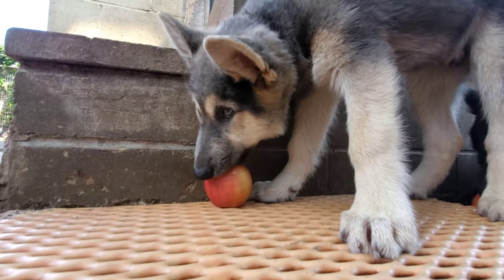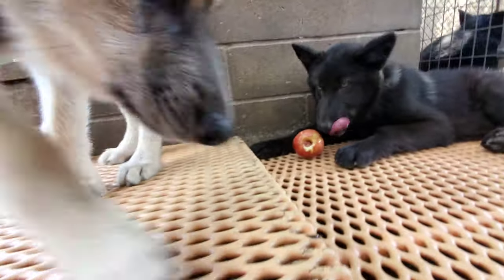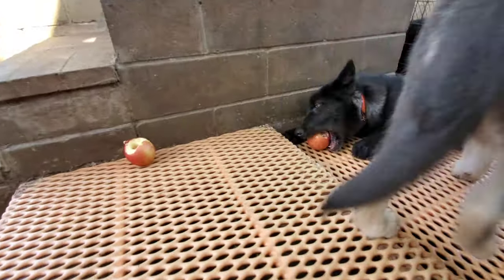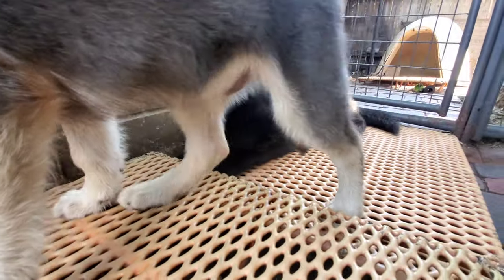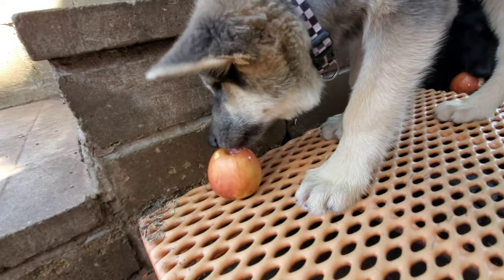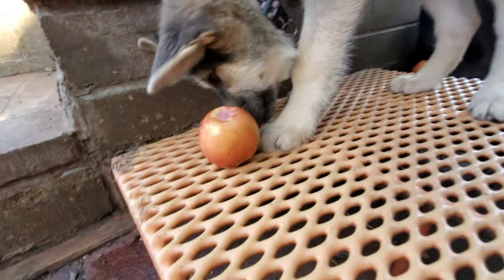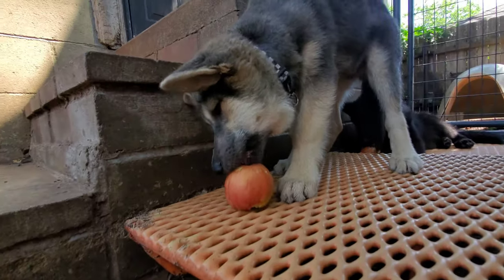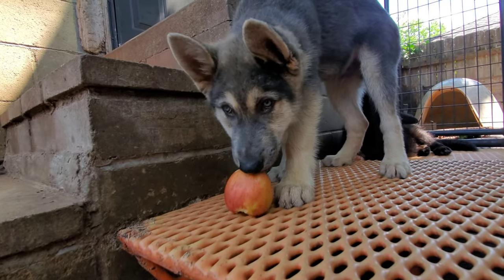We core the apples because you don't want them to eat the seeds. As long as they're not chewing up the actual seed they'll pass through, but apple seeds do have cyanide in them so it's not good to chew them. We core the apples and then fill them with peanut butter — again, make sure the peanut butter doesn't have xylitol in it — or raw beef or chicken like you see here, or turkey.